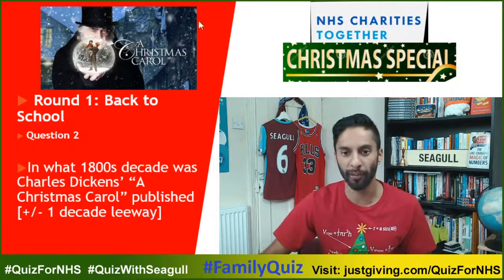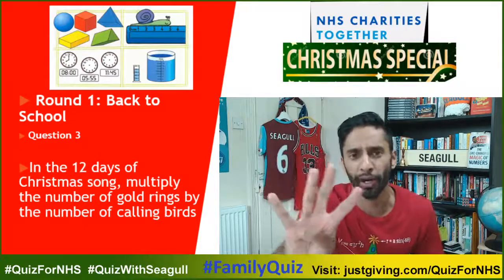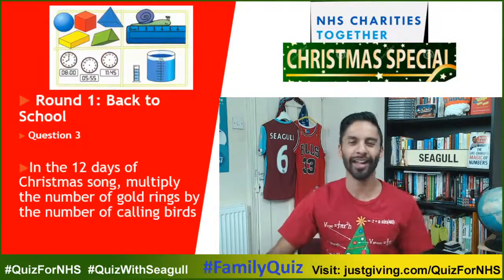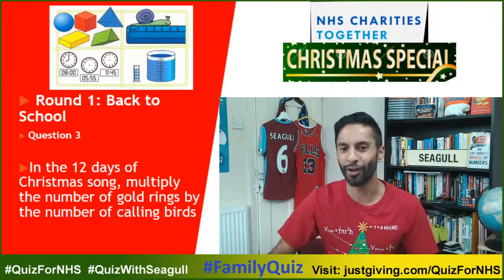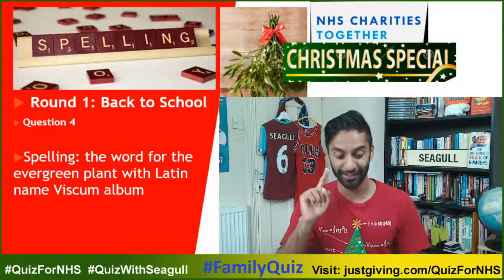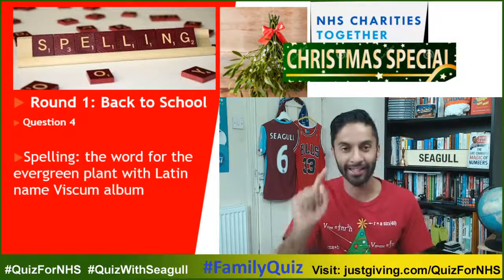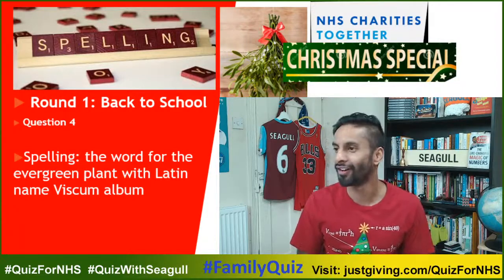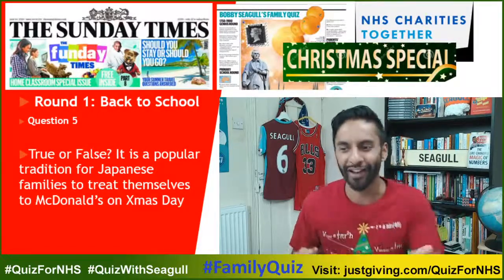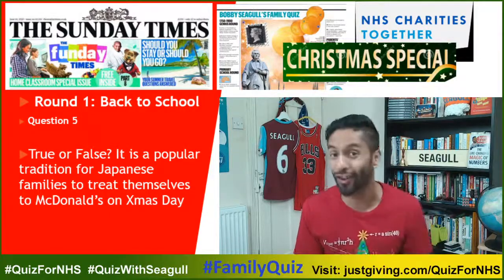Question three: five gold rings, four calling birds — five times four is twenty. Question four, Mistletoe: M-I-S-T-L-E-T-O-E. And the last one — a sneaky question. If I had changed McDonald's to KFC it would have been true, but it's not McDonald's, so it's false.